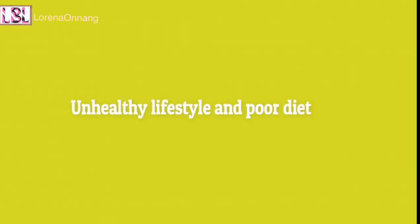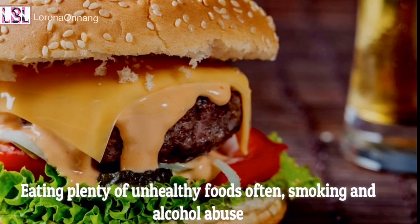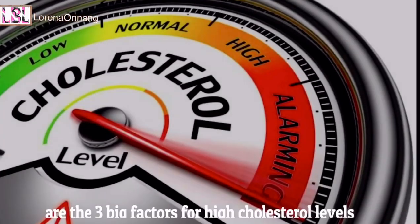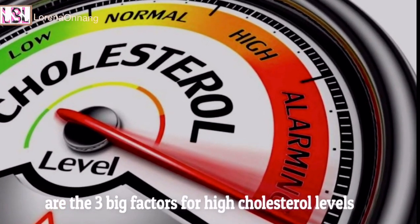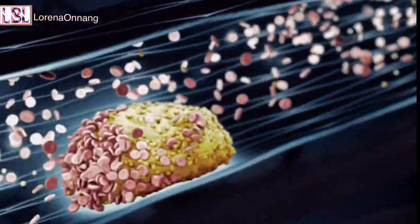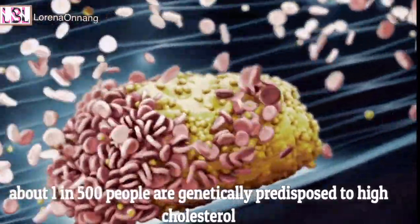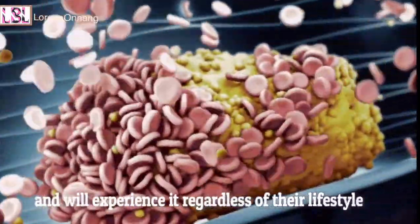Unhealthy lifestyle and poor diet. Eating plenty of unhealthy foods often, smoking, and alcohol abuse are the three big factors for high cholesterol levels. Cholesterol also depends on our genes — about 1 in 500 people are genetically predisposed to high cholesterol and will experience it regardless of their lifestyle.